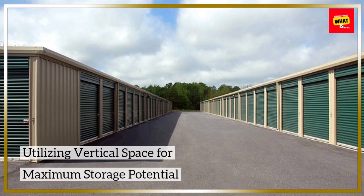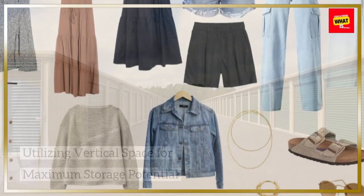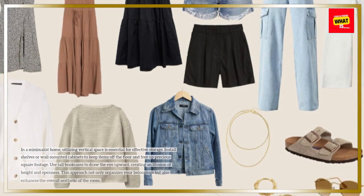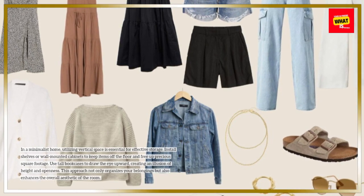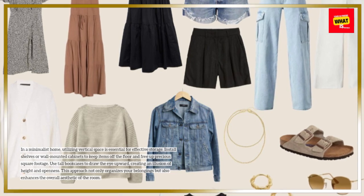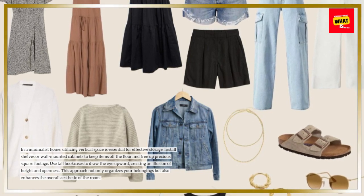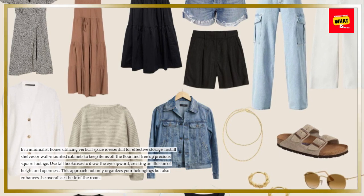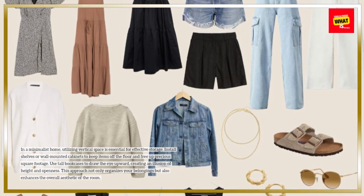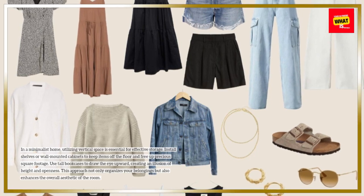Utilizing vertical space for maximum storage potential. In a minimalist home, utilizing vertical space is essential for effective storage. Install shelves or wall-mounted cabinets to keep items off the floor and free up precious square footage. Use tall bookcases to draw the eye upward, creating an illusion of height and openness. This approach not only organizes your belongings but also enhances the overall aesthetic of the room.